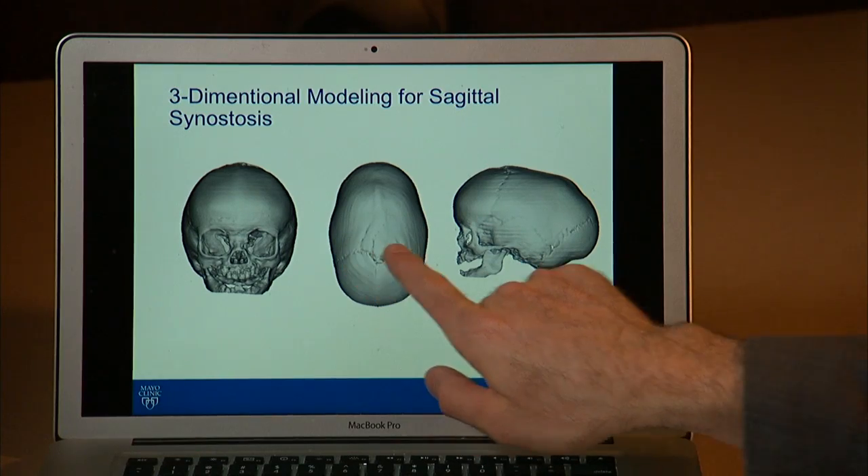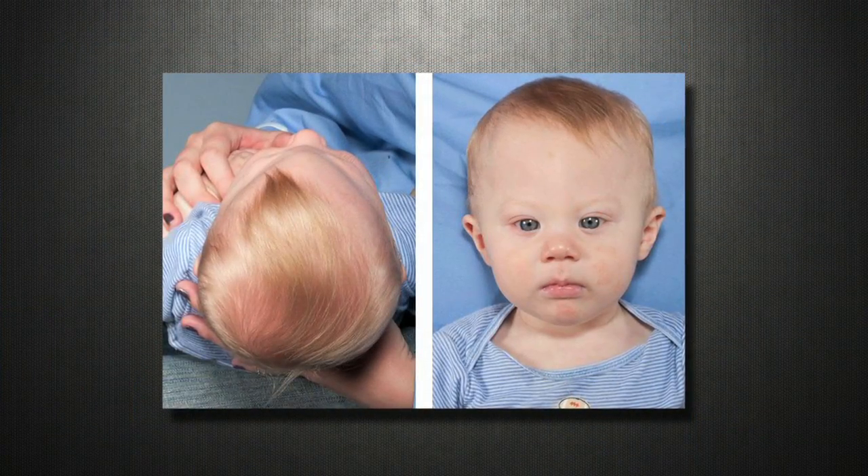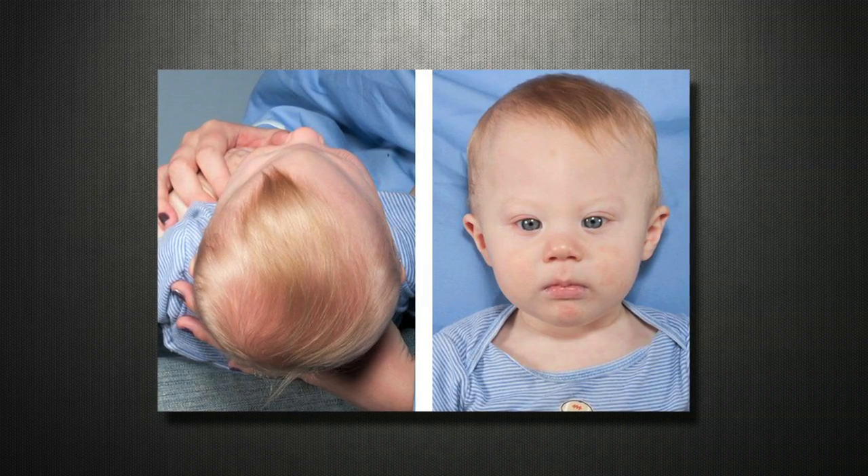The cosmetic concerns are obvious, but in more severe cases, increased pressure within the skull can affect vision, the ability to swallow, to sleep, and even cause permanent mental impairment. If there are multiple sutures that fuse, there is a higher chance of having problems with the brain becoming constricted if we wait after one year, so we try to pick this up early on.